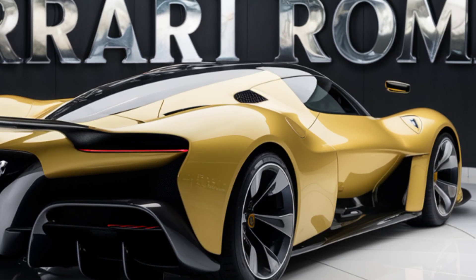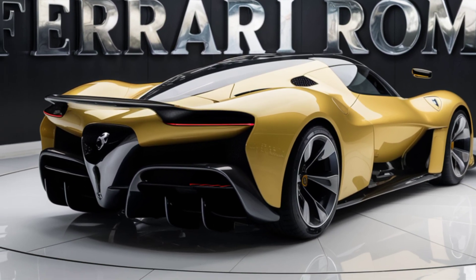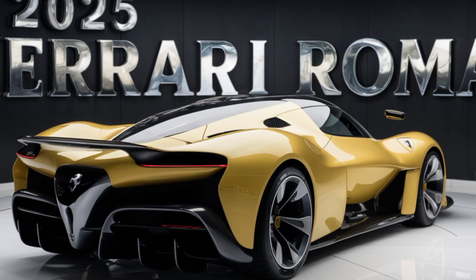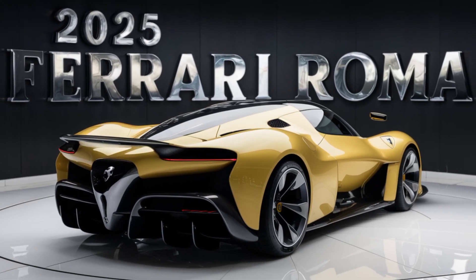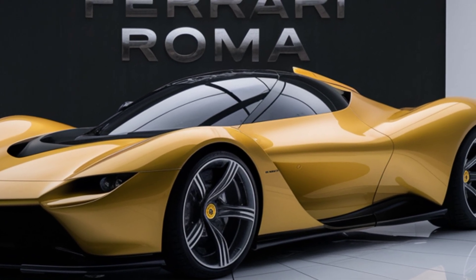Under the hood, the 2025 Roma boasts a 3.9-liter twin-turbo V8 engine producing 612 horsepower and 561 lb-ft of torque. This powerhouse is paired with an eight-speed dual-clutch transmission, enabling the Roma to sprint from zero to 60 mph in a mere 3.1 seconds.